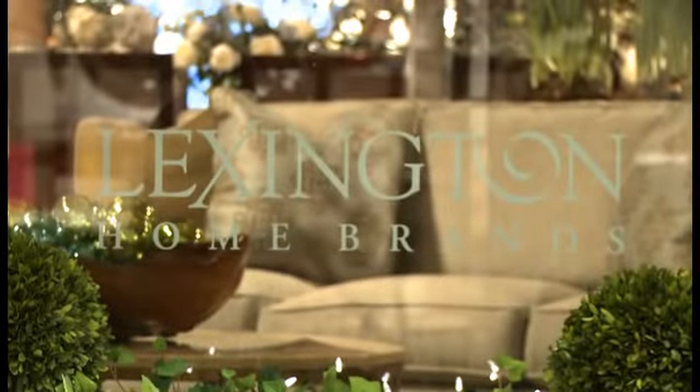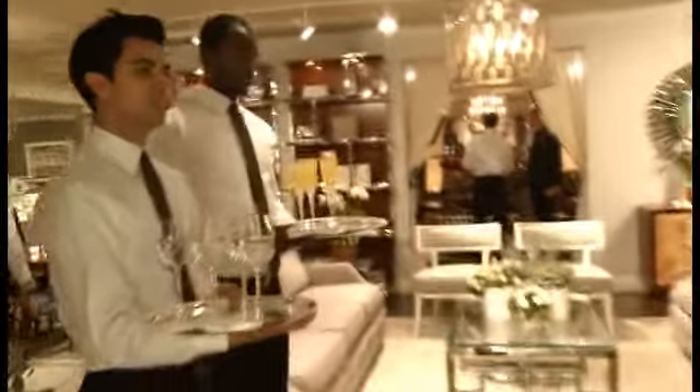We're here at the brand-new Lexington Home Brands Showroom at the New York Design Center. Join us as we go inside, take a look at the new collections, and welcome them to the New York market. I'm Marissa Marcantonio, and you're watching Editor TV.